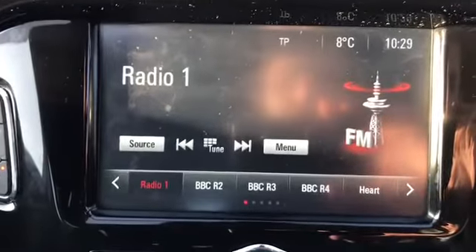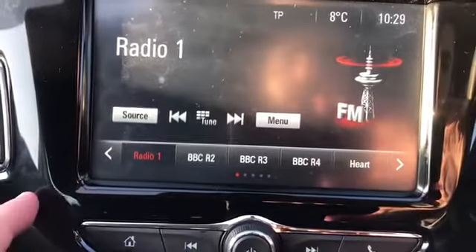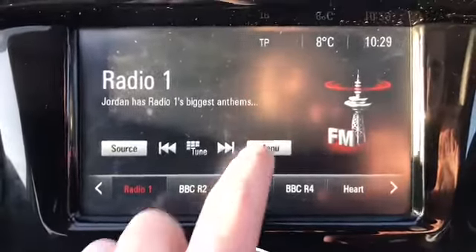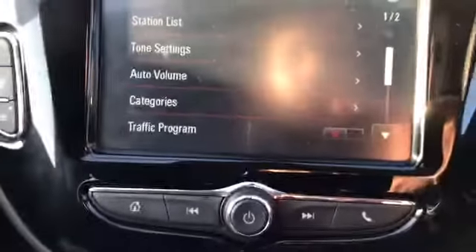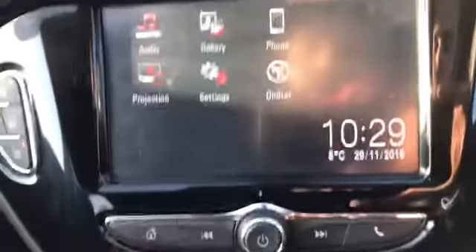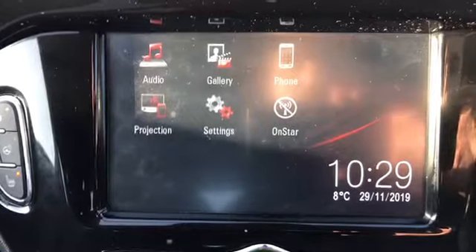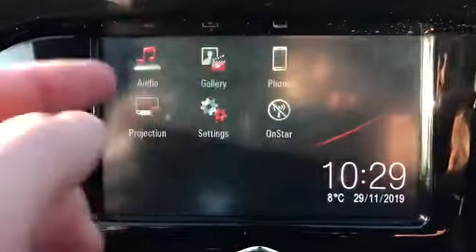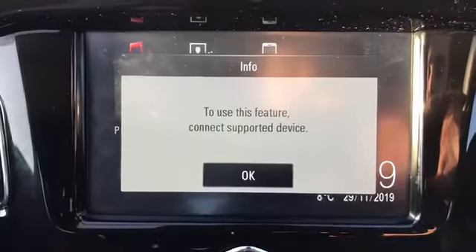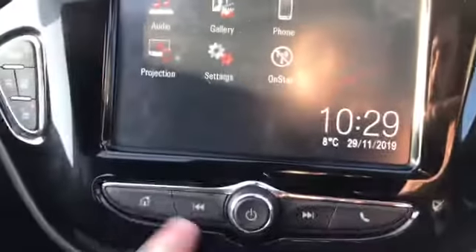Let's use the infotainment system — DAB, AM, FM radio, whatever you want to use. It's really simple. This is where you can adjust anything that you would like. The home button gets you back to the main screen. That's where your Bluetooth will be and then Vauxhall's OnStar, which you can set up if you wish. You can save various images on there depending on how you've set the car up with the Vauxhall system — dead easy to use.